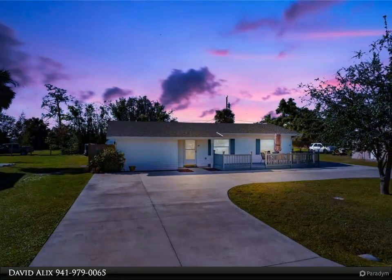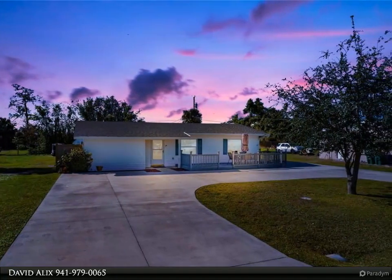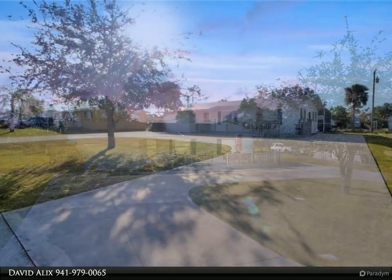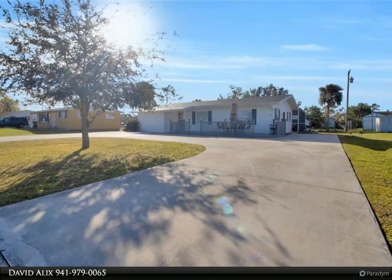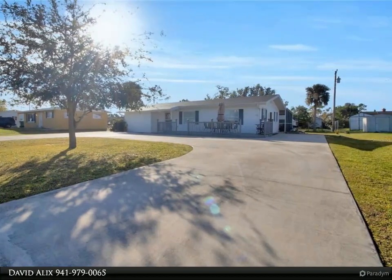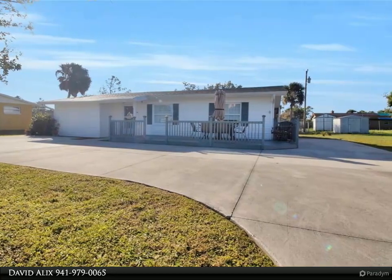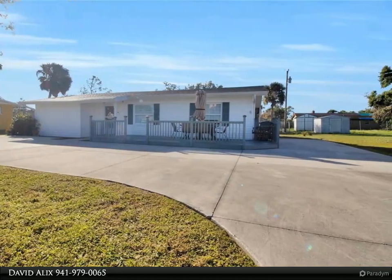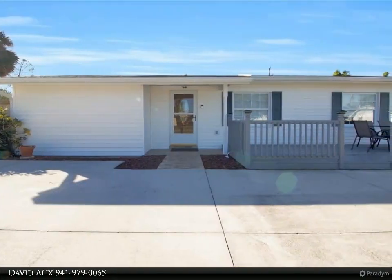This Dalton Wade Real Estate Group property video is presented by David Alex. Discover this recently updated three-bedroom, one-bathroom home centrally positioned in unhurried Port Charlotte. No rental restrictions and a superb location make this property a fantastic investment opportunity — get in quick before it's too late.